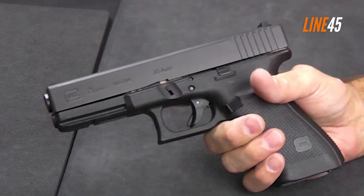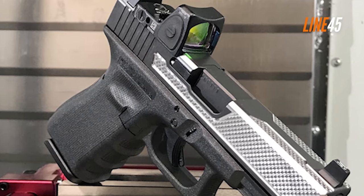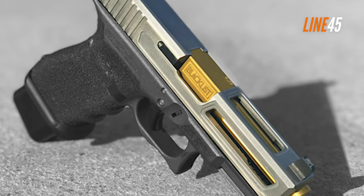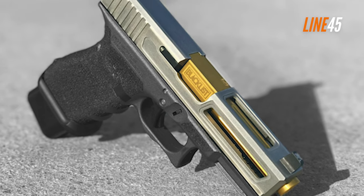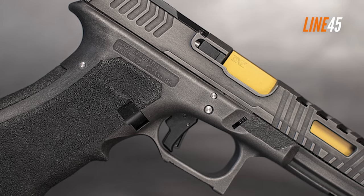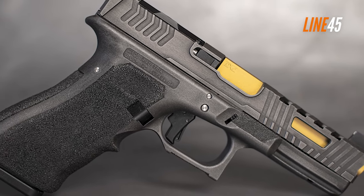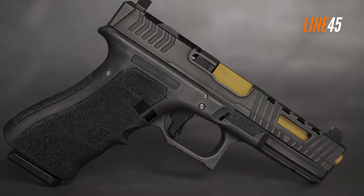The Glock 21 has a reputation for being reliable, accurate, and easy to maintain, making it an ideal choice for concealed carry, home defense, and competition shooting. With its combination of power, accuracy, and reliability, the Glock 21 is an excellent .45 ACP handgun for any shooter. It's a viable replacement for any 1911 pistol today.